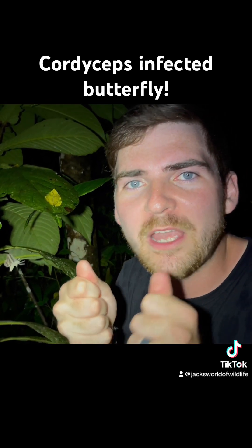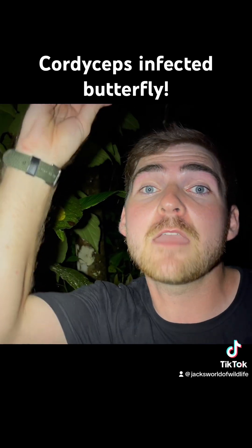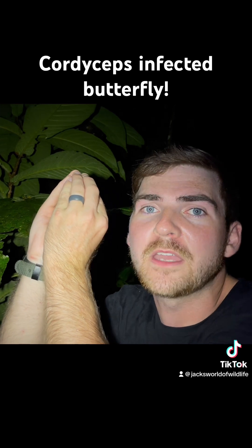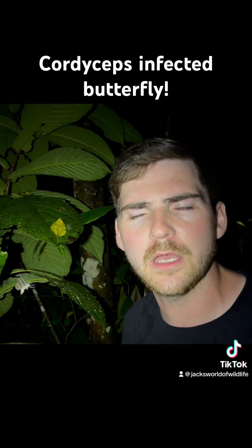This cordyceps fungus will quite literally force these insects to climb into great heights. And once they reach that point, they stop moving. You're like, what's wrong, insect or arachnid? What's going on?